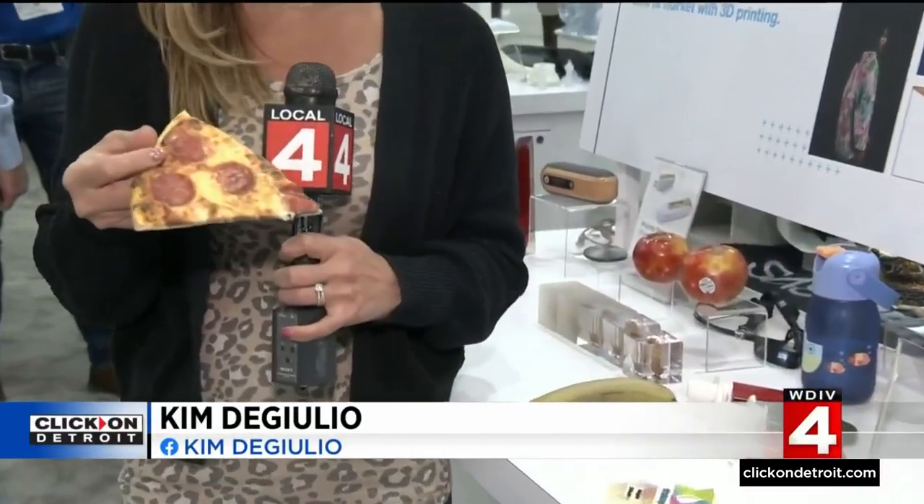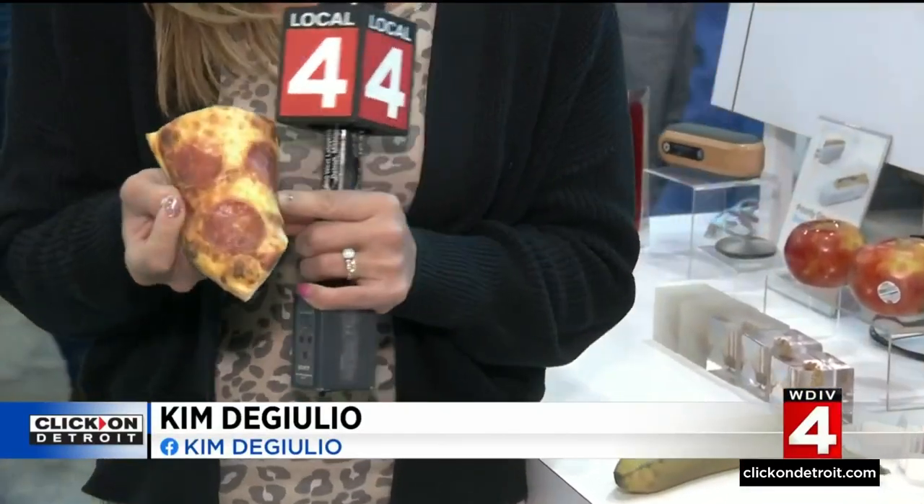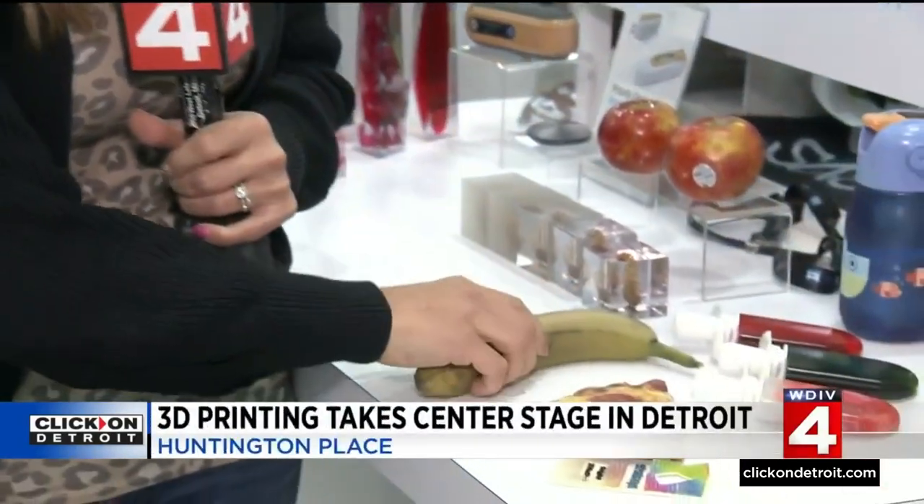3D printing has come such a long way. Take a look. This delicious piece of pizza — nope, that's fake. This is 3D printed. Same goes with this banana. In fact, even these glasses that I'm wearing are also 3D printed.